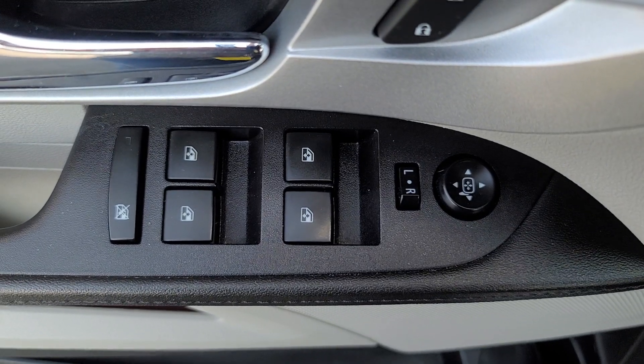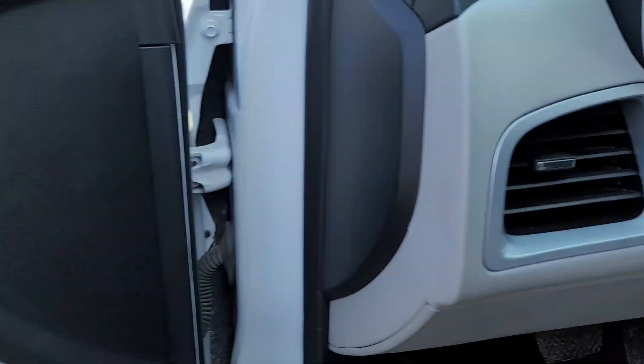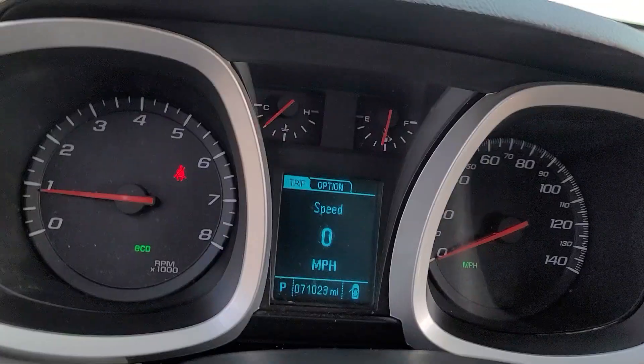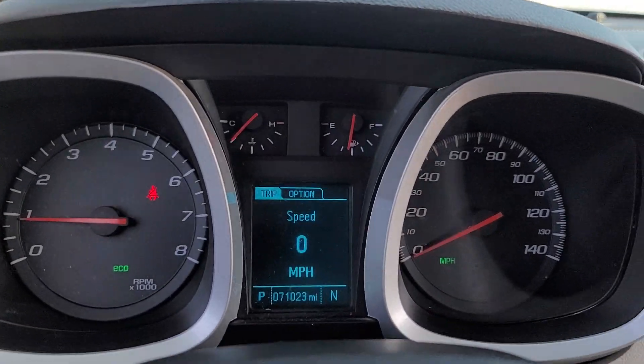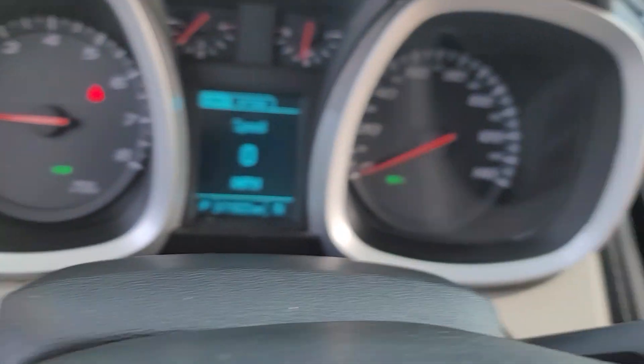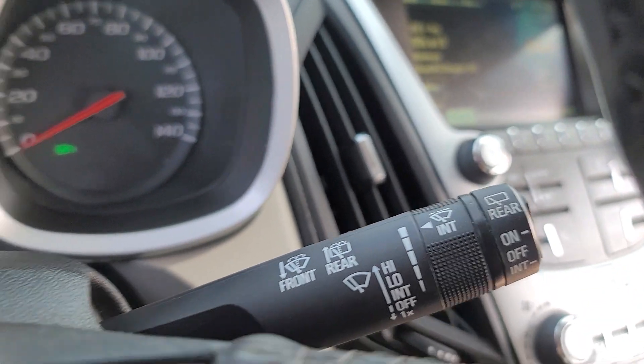These are just some of the great options this vehicle comes with: keyless entry, heated driver's seat, backup camera, heated mirrors, satellite radio, power liftgate, fog lamps, premium sound system, steering wheel audio controls, and electronic stability control.